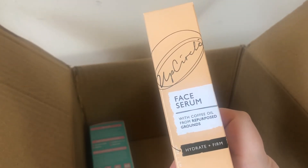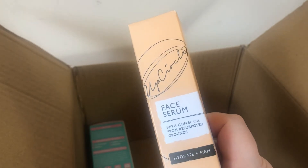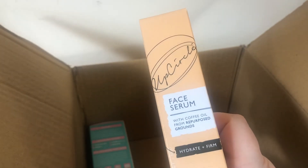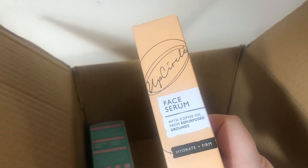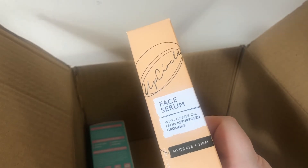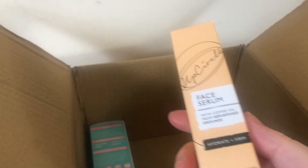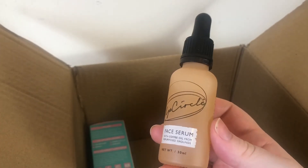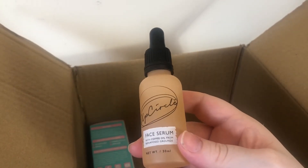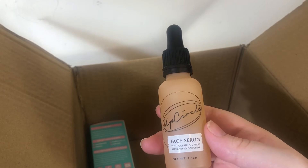It cleared up my adult acne, which I thought it wouldn't do — I thought it was going to make it worse — and it's just been really hydrating. My skin looks and feels better for it. Once or twice a week I'll also use one of my other serums, but this Upcycle serum is my serum of choice. It smells amazing — like coffee — because it's got repurposed coffee grounds in it. I got mine around April or May and there's still a good amount left even using it twice a day, so it lasts a long time.